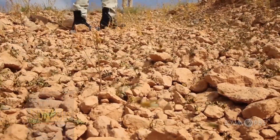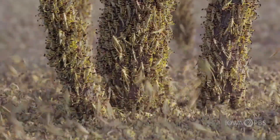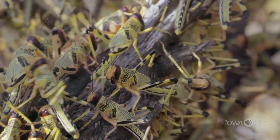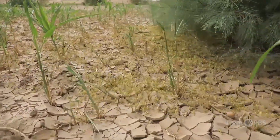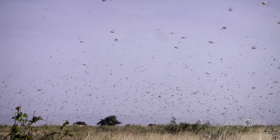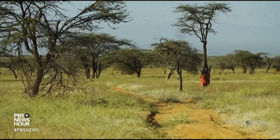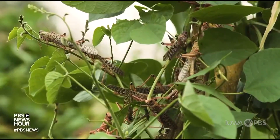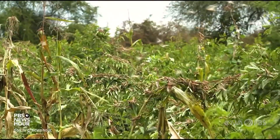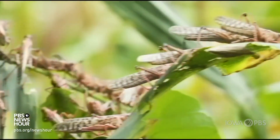This locust infestation in East Africa was already unusually large in 2019. Weather conditions continued to be ideal for the short-horned grasshoppers and their numbers grew exponentially the following year. Dr. Robert Kuhn explains: there are swarms that are not uncommon to be the size of Manhattan in New York City — and in one day that swarm can eat the same amount of food as everybody in New York and California combined.